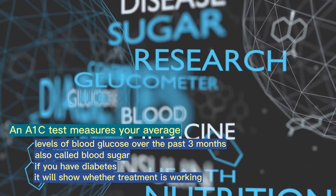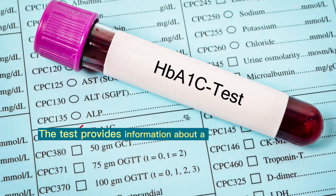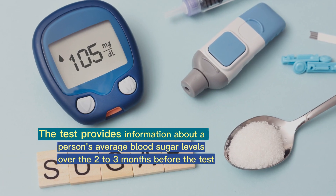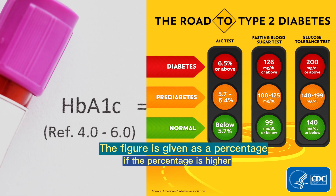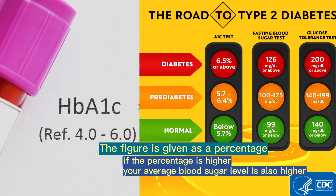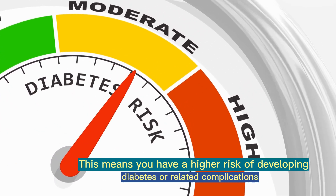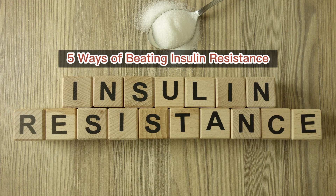If you have diabetes, it will show whether treatment is working and how well you are controlling your condition. The test provides information about a person's average blood sugar levels over the two to three months before the test. The figure is given as a percentage. If the percentage is higher, your average blood sugar level is also higher, which means you have a higher risk of developing diabetes or related complications. Let's move on to the five ways of beating insulin resistance.